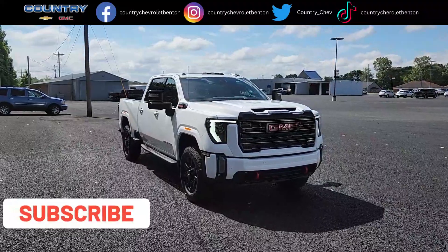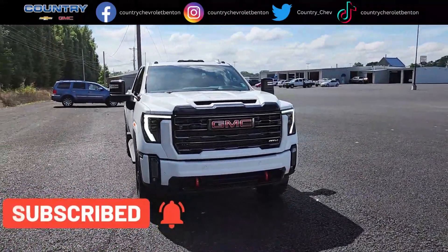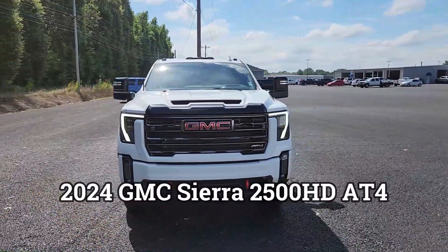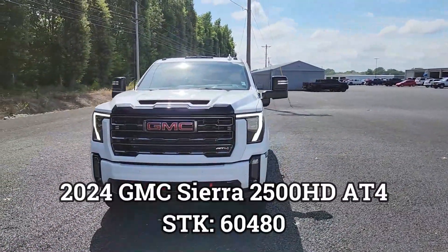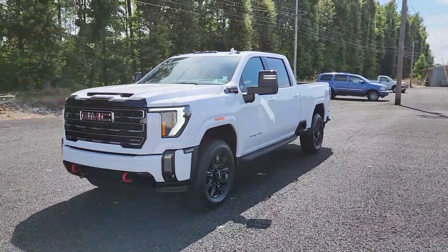Welcome back to the channel — it's another beautiful day here at Country Chevrolet. This is the all-new 2024 GMC Sierra 2500 Heavy-Duty AT4, and this thing is a beast.